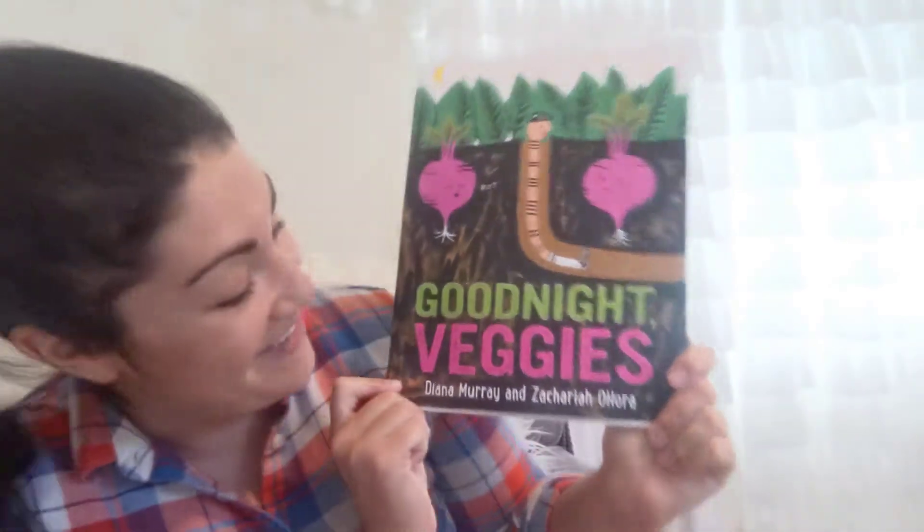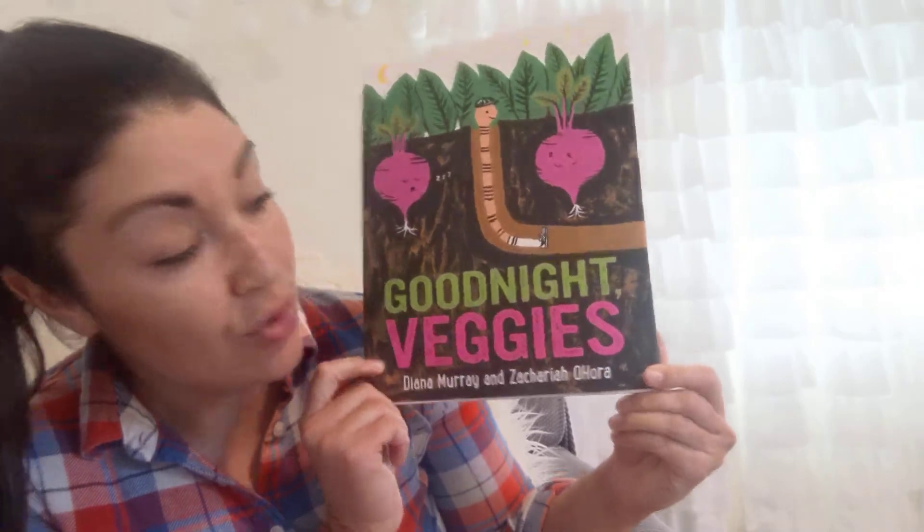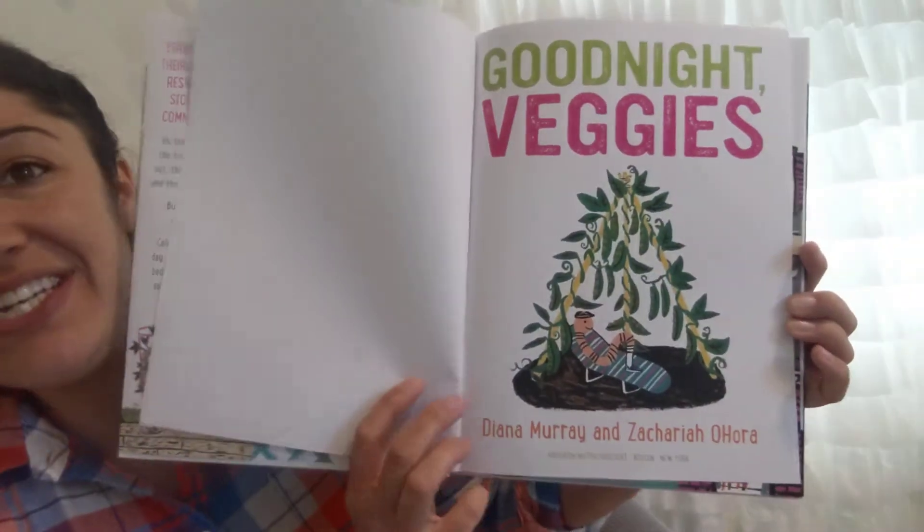Good Night Veggies, written by Diana Murray, illustrated by Zachariah Ohura, and our publisher is HMH Young Readers. Good Night Veggies.